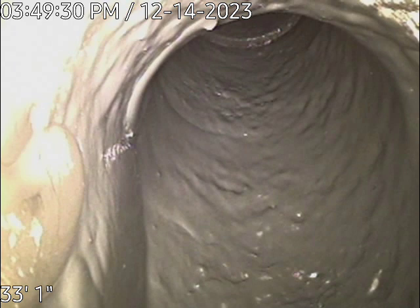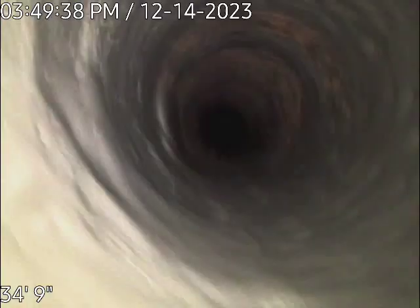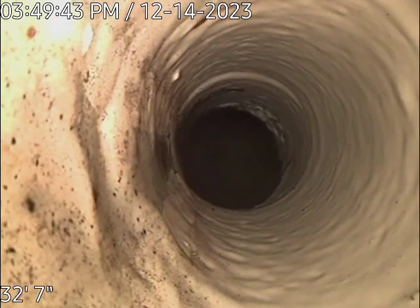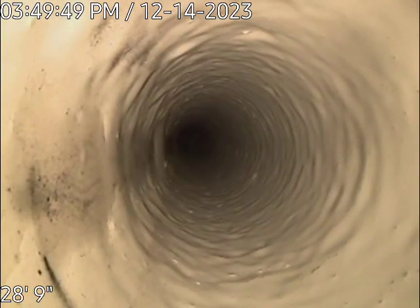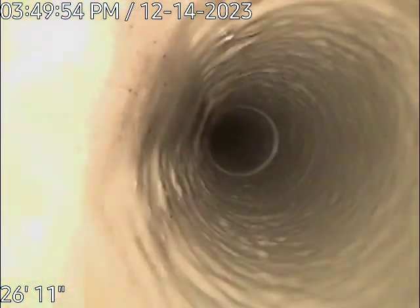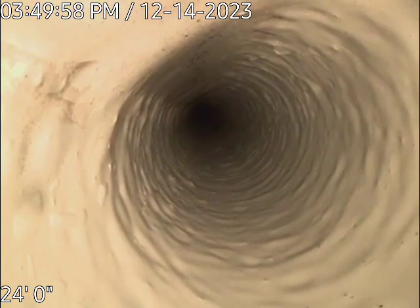Good afternoon, this is Sean with Transverse Pipelining. We are here at 7533 McKinley Street and we are going to be looking at the guest bath branch. The main line you can see has been coated in gray — we are just about to do the second coat on the main line — but this is the guest bath branch we are looking at. This line is about 25 feet.